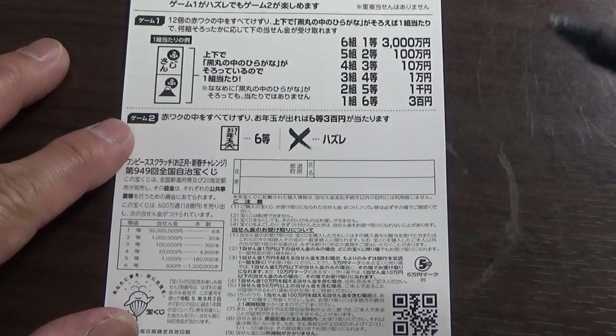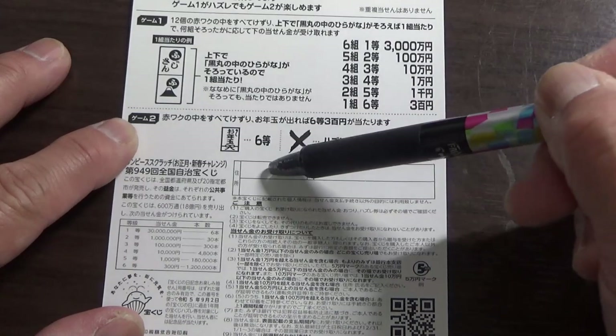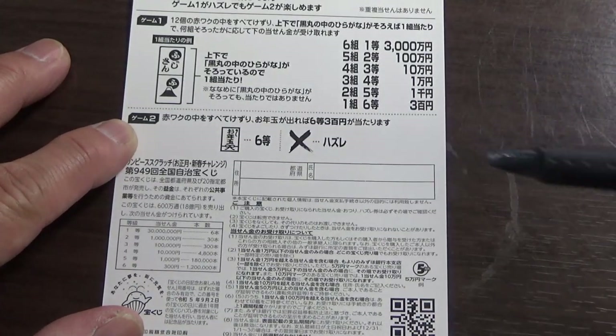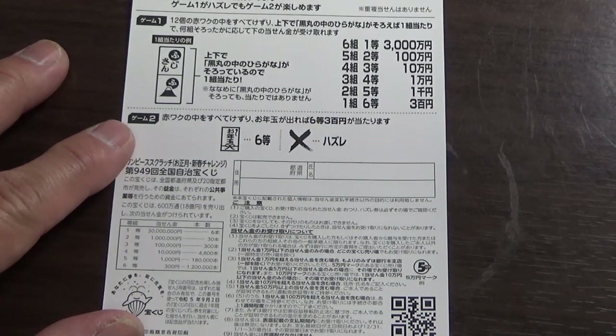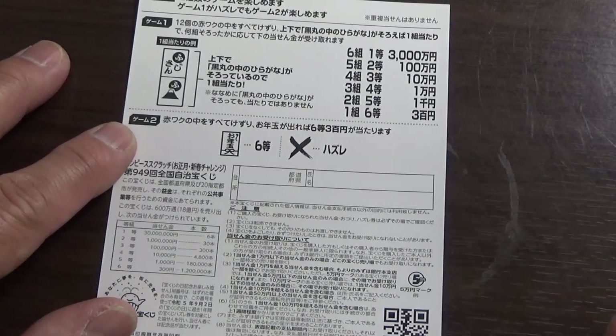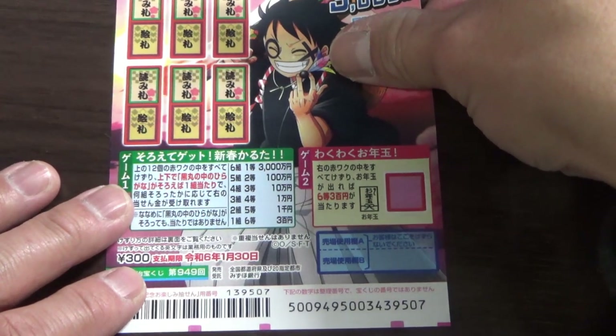If you happen to win the first prize or anything over Jumun, you need to fill in this area. Here you will write your prefecture, then your full name, then your address in Japan. All winnings are tax-free in Japan, and even tourists can play this game. So if you have a big winning ticket, you need to take this to Mizuho Bank — that is Mizuho Ginko — that is the issuing bank.